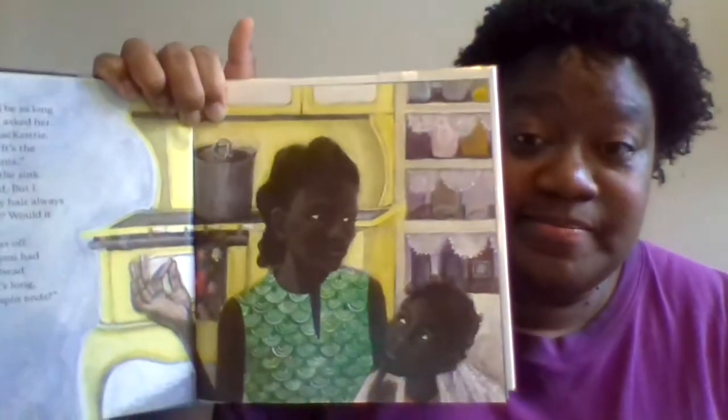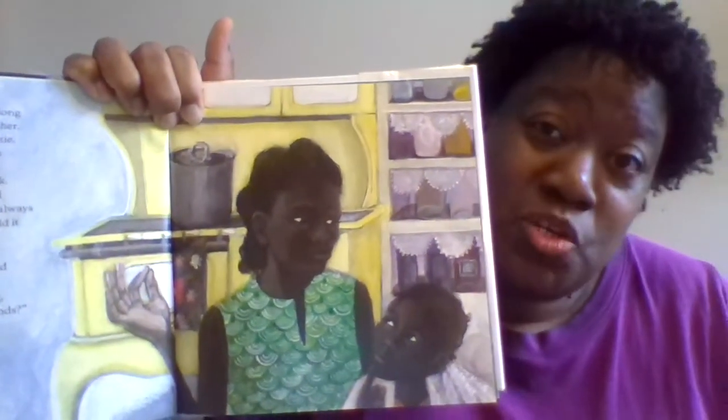"Miss Tilly ran the water in the sink. 'I guess you're right,' I said, but I wasn't convinced. Would my hair always be somebody's idea of a joke? Would it ever be beautiful? Miss Tilly turned the water off. 'Which would you prefer, if you had to choose — a healthy shiny head of cropped hair, or hair that's long and straggly and fragile and full of split ends? Which would you choose?'"